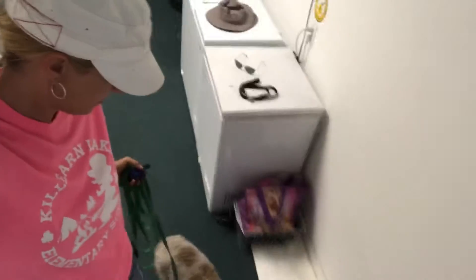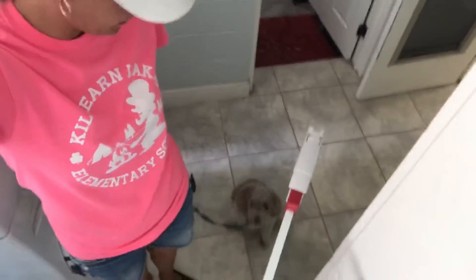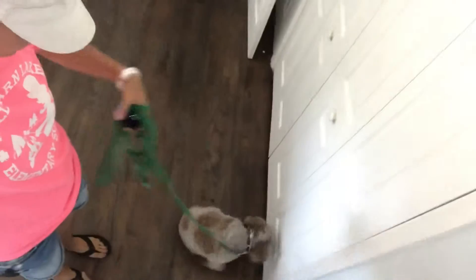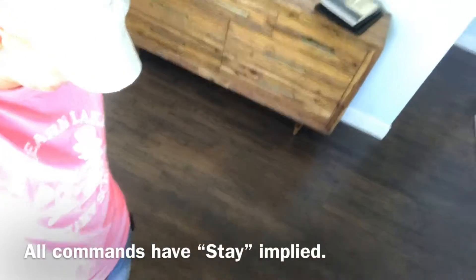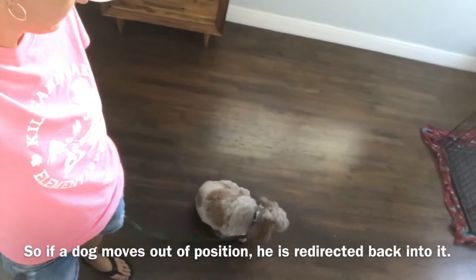Keep it comfortable. Nope. Good. Come. Sit. Nice, down kid. Come. Sit. Good. Sit. Good. Sit. Good.